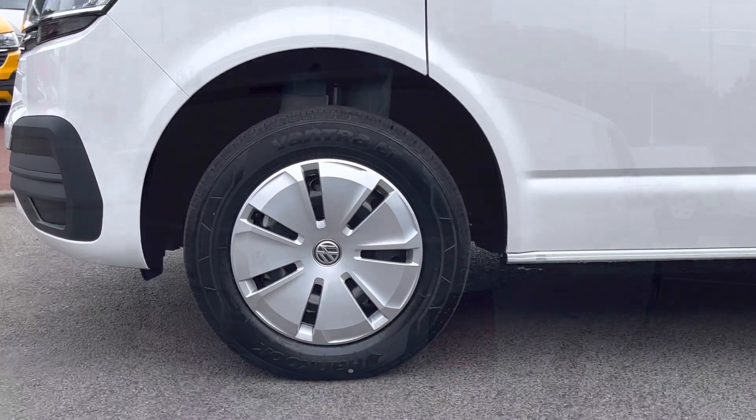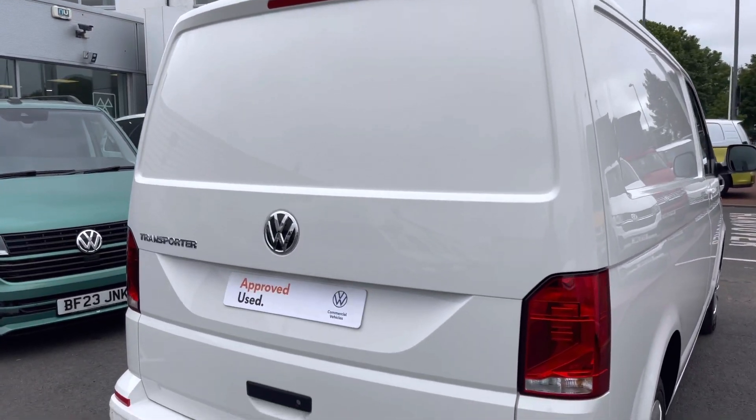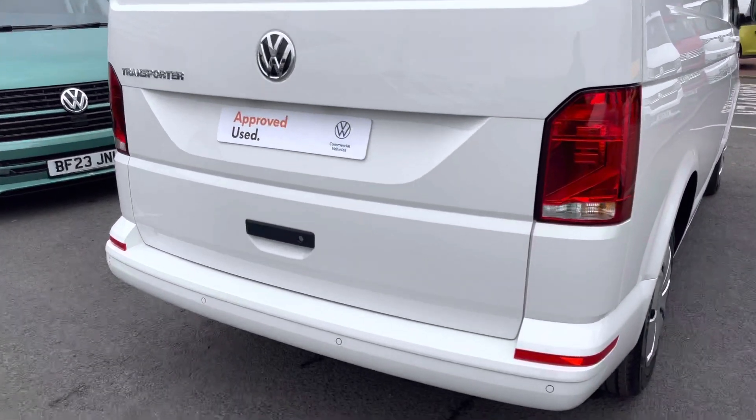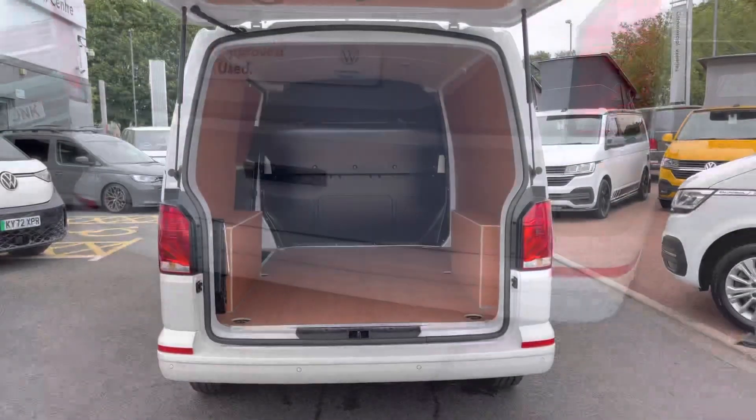Moving to the rear of the vehicle, this Transporter comes fitted with a tailgate without a window. Dotted along the rear bumper is a set of rear parking sensors, allowing you to make every parking manoeuvre with confidence.